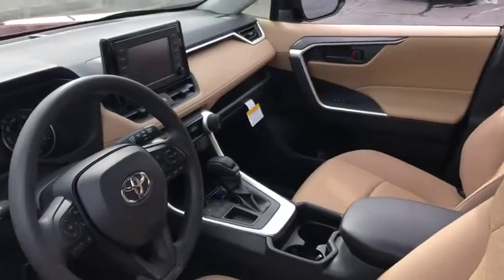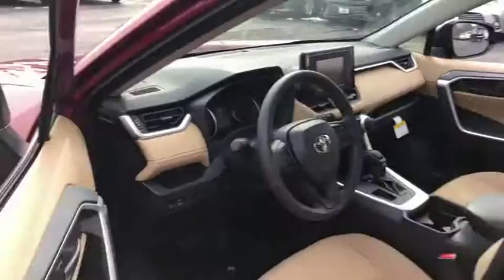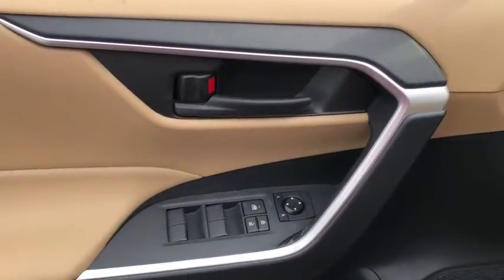anti-lock braking system, dual airbags, power steering, four-wheel disc brakes, trip computer, electronic stability control, rear window defroster, power windows, brake assist,